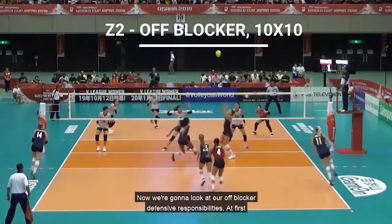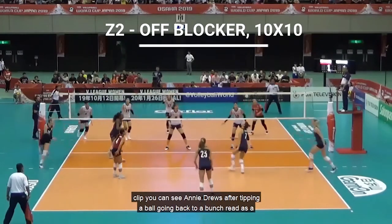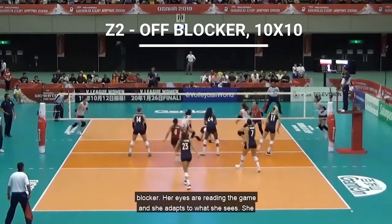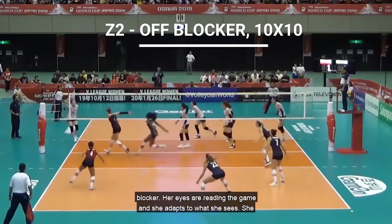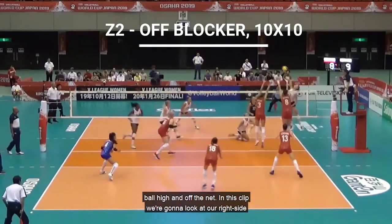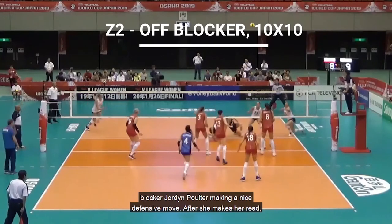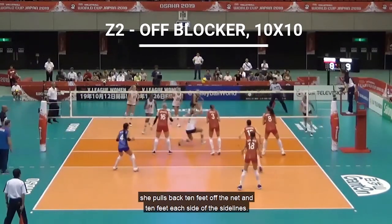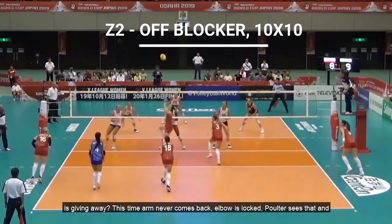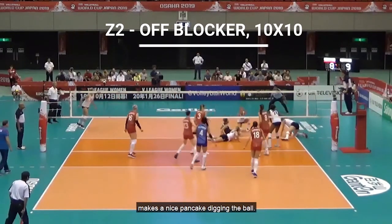Now we're going to look at our off-blocker defensive responsibilities, starting with our right-side blocker. In the first clip, you can see Annie Drews, after tipping a ball, going back to a bunch read as a blocker — her eyes are reading the game and she adapts to what she sees, pulling back 10 feet off the net and 10 feet inside of the sideline. In the next clip, right-side blocker Jordan Poulter makes a nice defensive move — after her read, she pulls back 10 feet off the net and 10 feet inside of the sideline, keeping her eyes on the attacker. The arm never comes back and the elbow is locked — Poulter sees that and makes a nice pancake digging the ball.